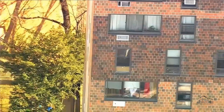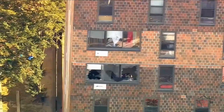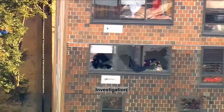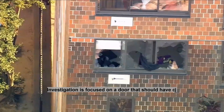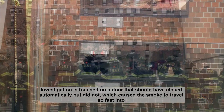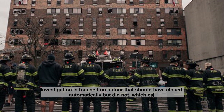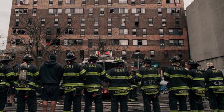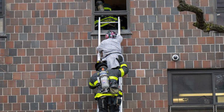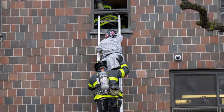But it remains under investigation how the smoke traveled so far so quickly in the building. The residence consisted of a largely Muslim and Gambian population. Investigation is focused on a door that should have closed automatically but did not, which caused smoke to travel so fast into the hallway. My focus on this video will be door closers in apartment buildings, which I think is the main cause of this many fatalities.